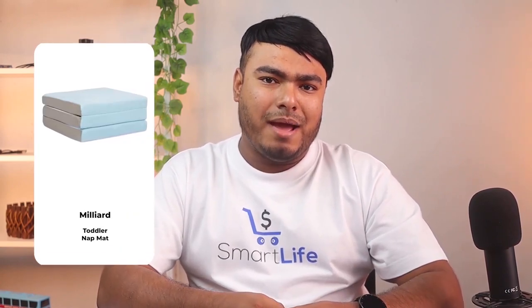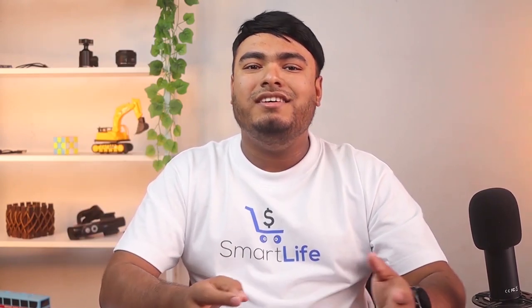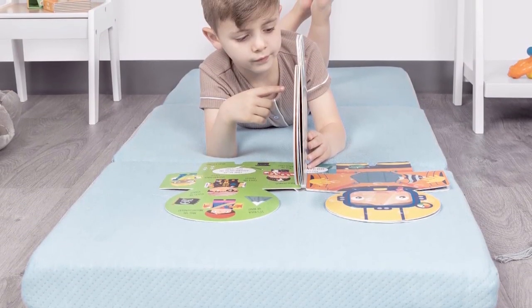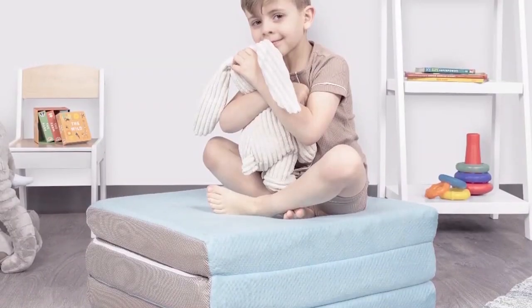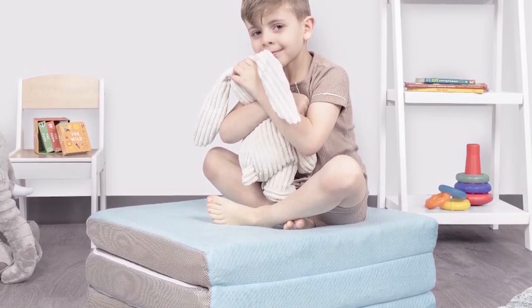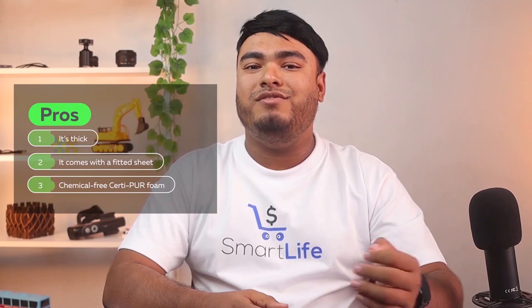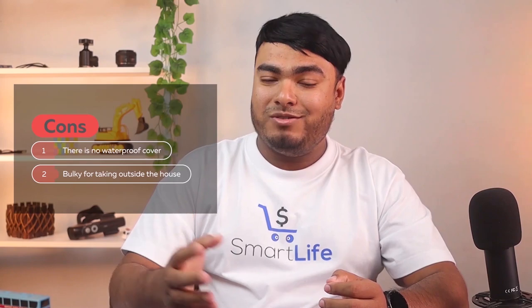If you're looking for a thick and minimalist mat, then the Millard Toddler Nap Mat is a great choice. This 3-inch thick mat is made of CertiPUR foam to ensure your child is not exposed to harmful chemicals while sleeping. The high-density foam is comfortable and won't compress and lose its shape over time. It comes with a soft removable bamboo cover with a non-slip bottom, so the nap mat won't move around during nap time. The cover is also machine washable for easy cleaning. Pros: it's thick, it comes with a fitted sheet, chemical-free CertiPUR foam. Cons: there is no waterproof cover, and it's bulky for taking outside the house.